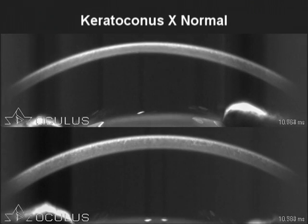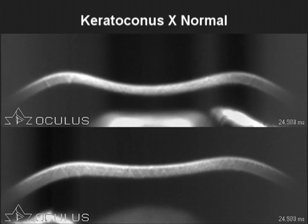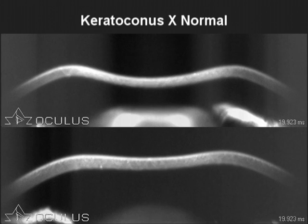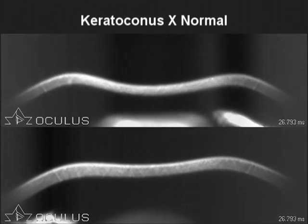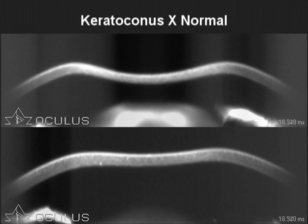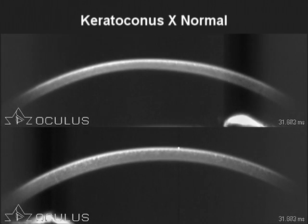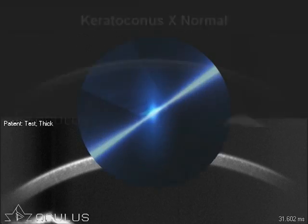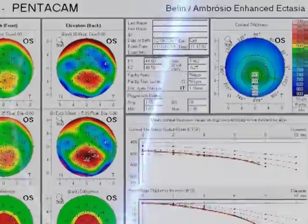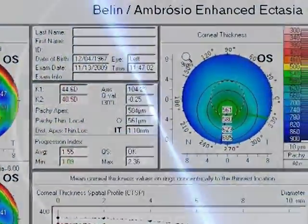Preliminary clinical data demonstrates that the deformation responses of normal and ectatic corneas are different. Qualitatively, keratoconus corneas start to deform earlier, have a more pronounced deformation amplitude, and oscillate more before entering the outgoing phase, with a typical oscillation when the cornea returns to the natural state. This approach has been found to be complementary to corneal tomography in enhancing sensitivity and specificity to detect ectasia.